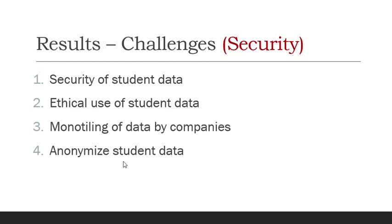Another significant challenge is security — the security of student data. Who gets to see that data? There are ethical concerns related to monitoring of data by companies. Sometimes companies offer free technology but collect all that student data and use it in ways students did not intend. That can lead to student data not being kept anonymous, so you definitely need to figure out what you are going to do with that data.